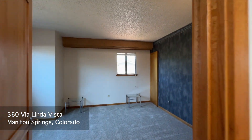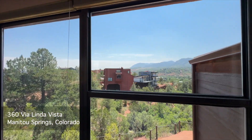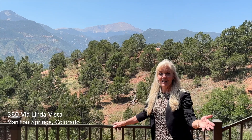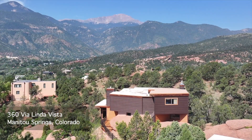And up a few steps are two additional bedrooms. Didn't I tell you this home is unique? It's even better in person. Give me a call — I'd love to show it to you.